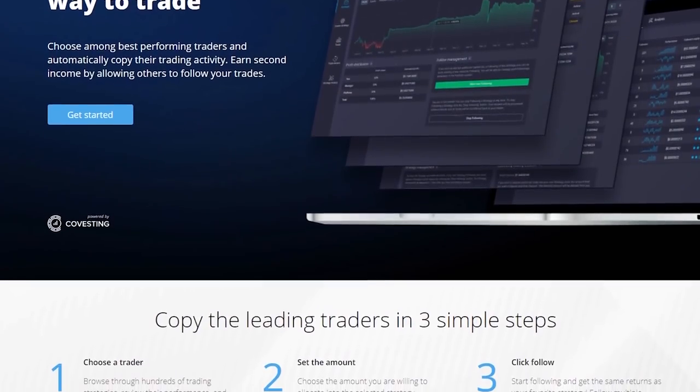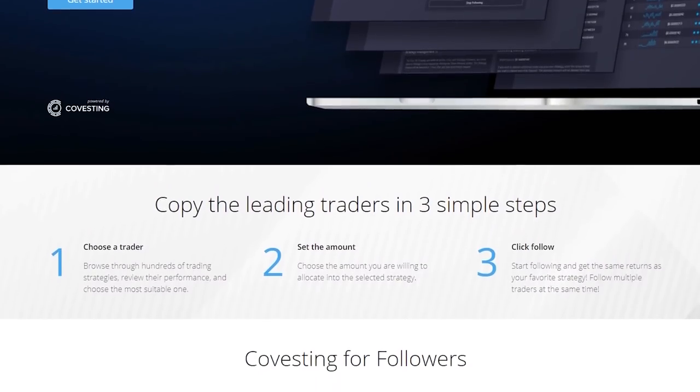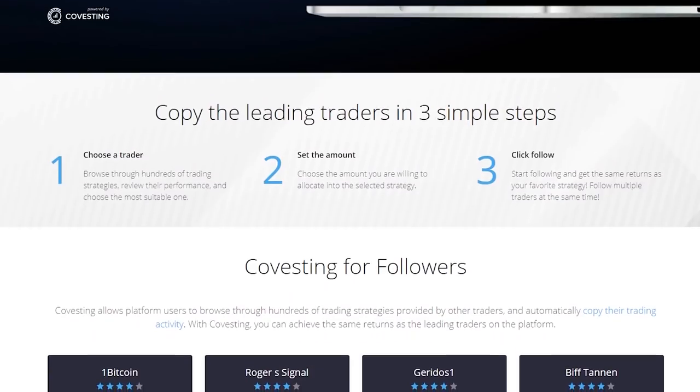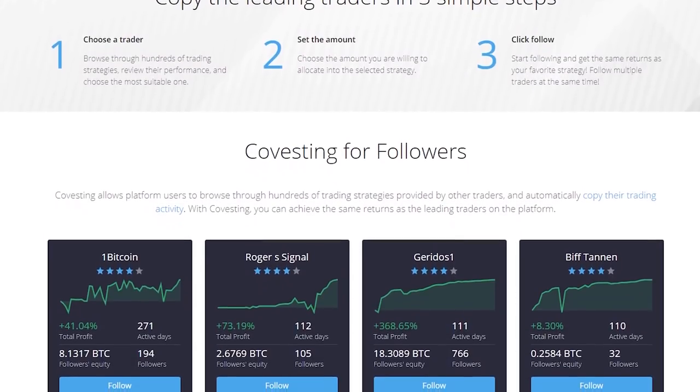PrimeXBT is an established trading platform founded in 2018 that remained in business through the bear market. From my personal research, there are three main reasons they set themselves apart from other trading platforms: high leverage, low fees, and most importantly, privacy.